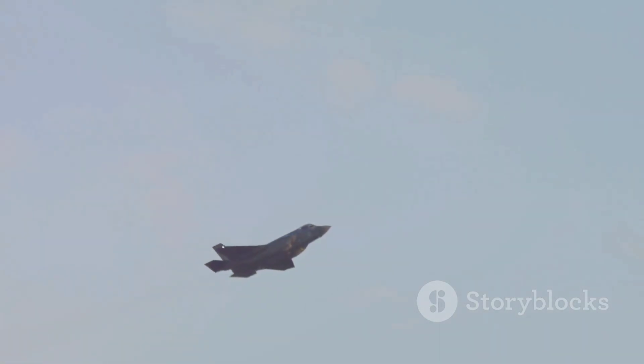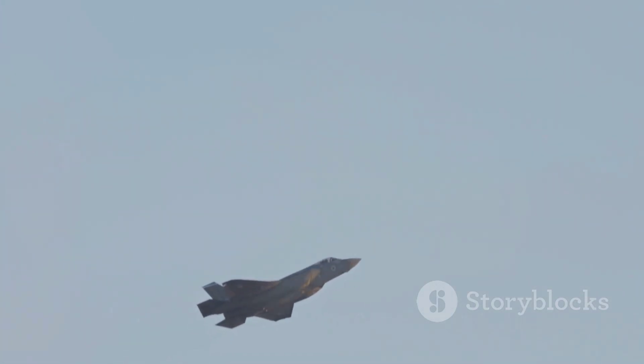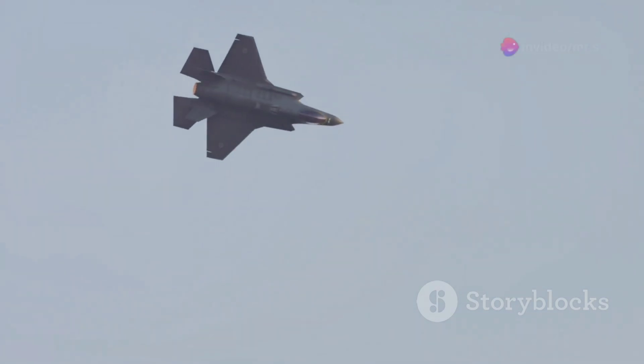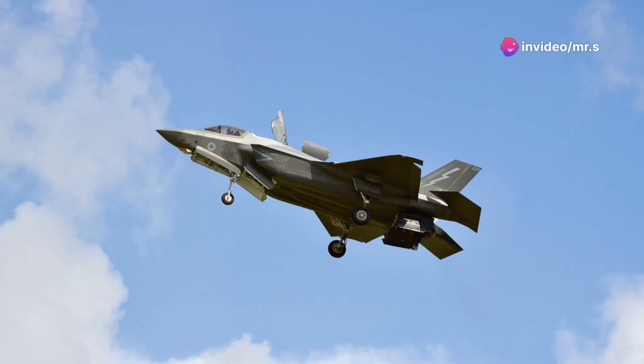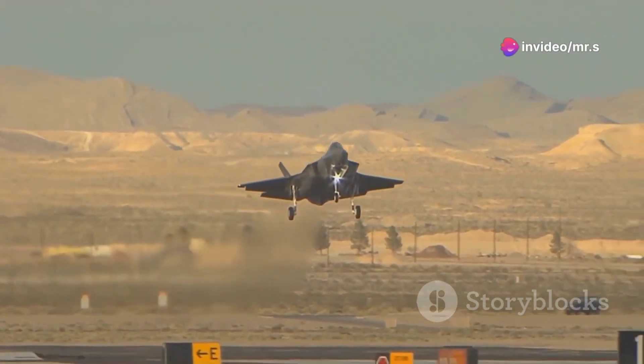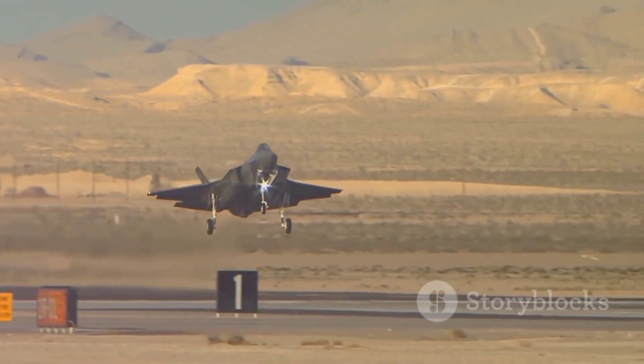But speed isn't just about hitting a number. In combat, the F-35's speed allows it to engage enemies swiftly, dodge threats, and perform missions with precision that few can match. This isn't your everyday jet — it's a cornerstone of modern military strategy, playing a crucial role in air forces around the globe.